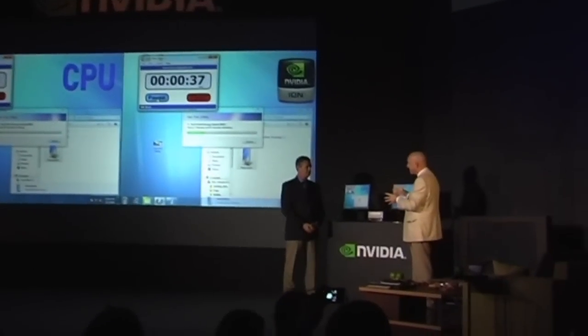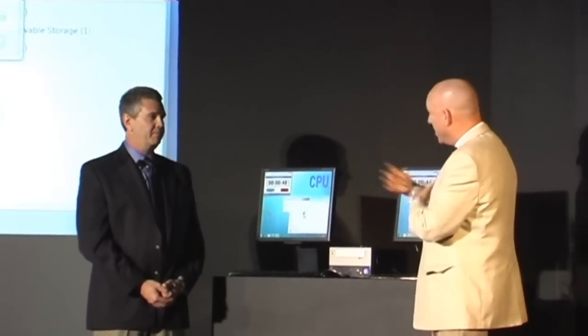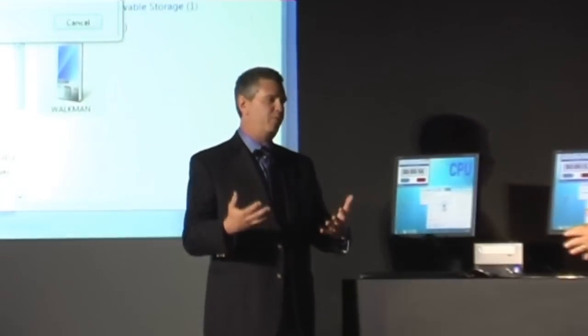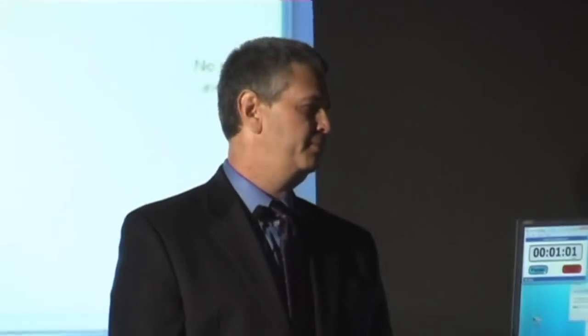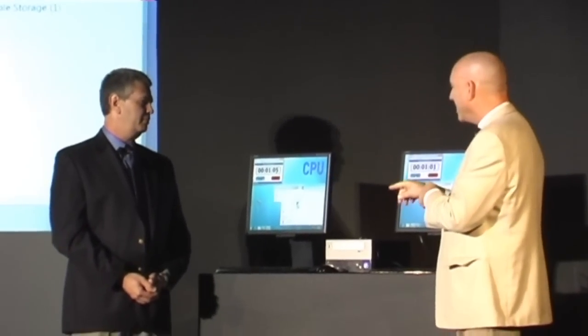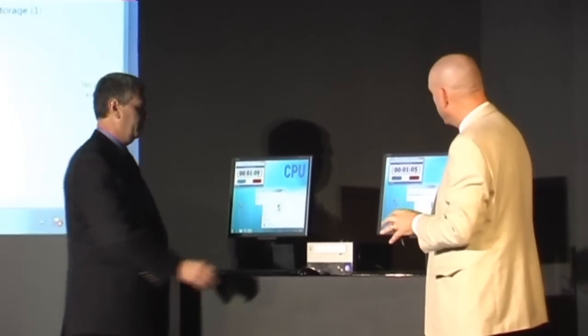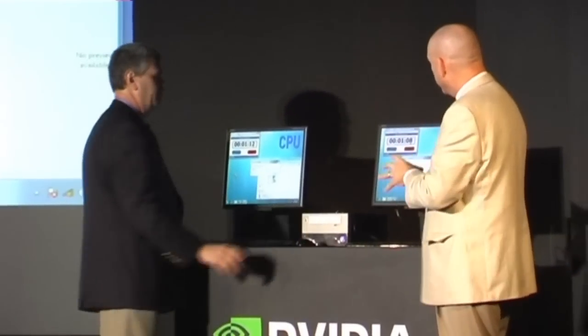As I understand it, you guys have built into the Windows operating system the ability to just treat media as something really easily moved around — share it easily, take it with you easily. All of that is native to the OS. We want it to be conveniently capable across devices, with a very simple, intuitive experience for customers. This particular demonstration is running on the current release version of Windows 7, and it's doing this conversion right now.